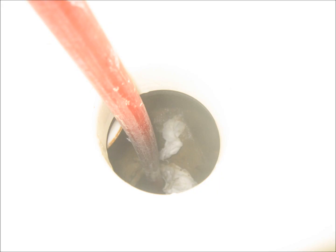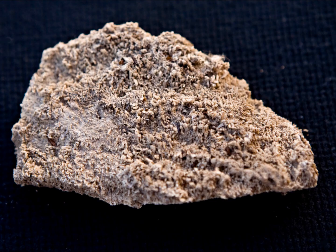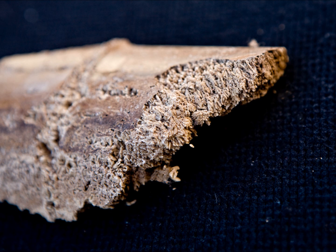Tank Techs has not only detected the struvite problem, but we have perfected the hydrojet process to remove the struvites from the holding tanks, the toilet, and the lines, and we have the product to keep the struvites from reforming. Tank Techs has discovered that if Tank Techs probiotics and Tank Techs Rx are added to the tank, the struvites will soften, making removal much easier over time.